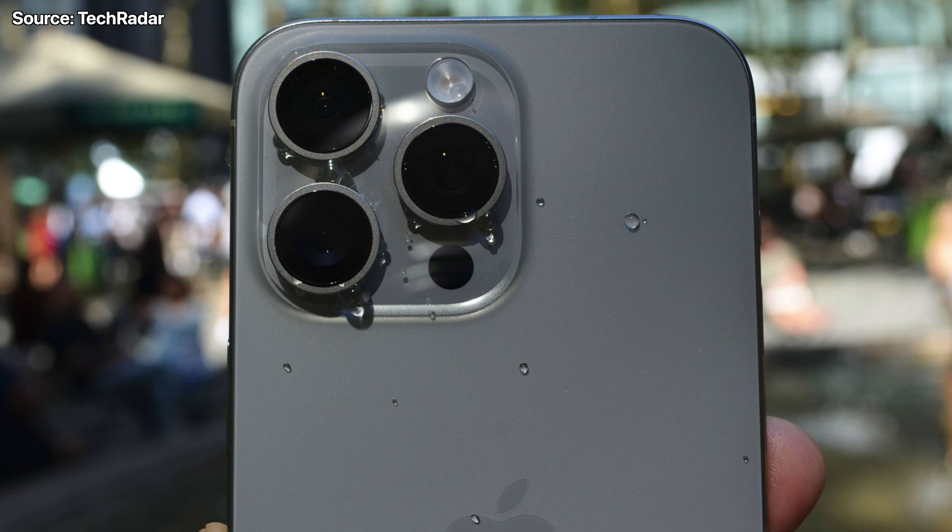The third rumored change for the 16 Pro is specifically to do with the Pro Max cameras, because if there's one thing we can count on Apple changing every year, it's the cameras. Just like the 15 series, the Pro Max will have some exclusive camera features. Nowadays the iPhone has become a camera that also happens to be a good smartphone — so much of the marketing is focused around the imaging tech, and Apple is going to continue pushing the boundaries of smartphone photography with iPhone 16.